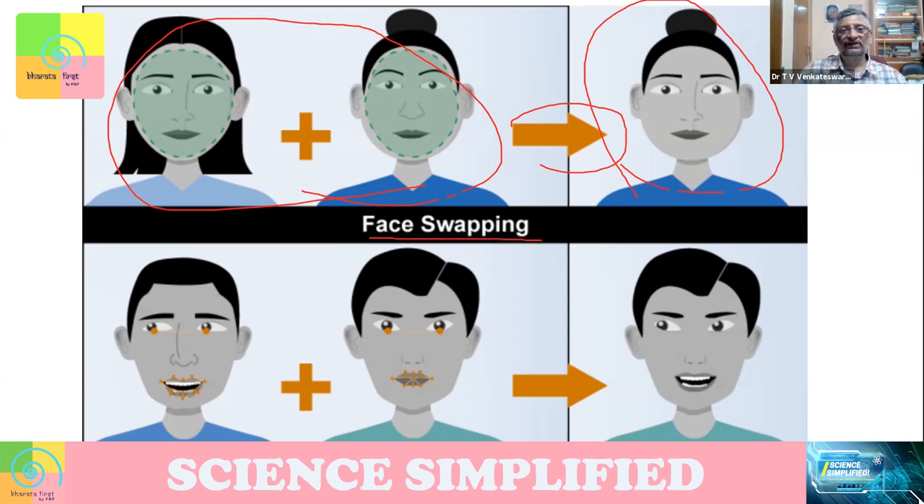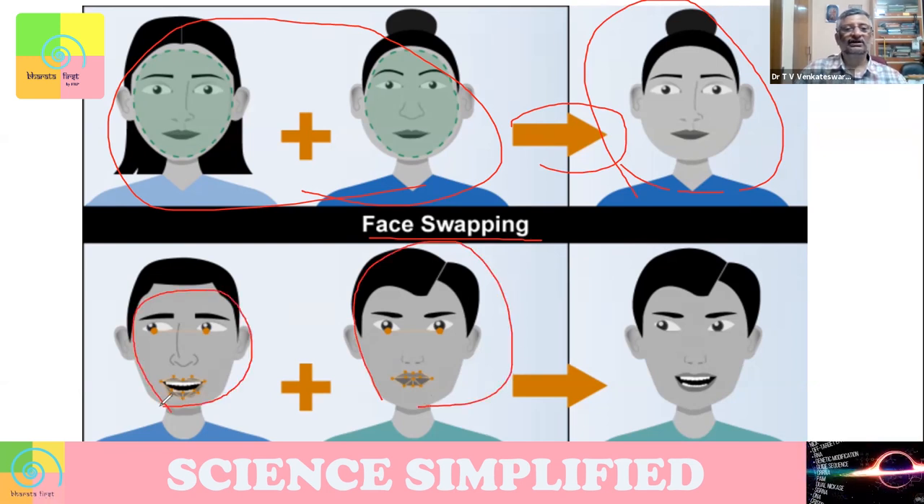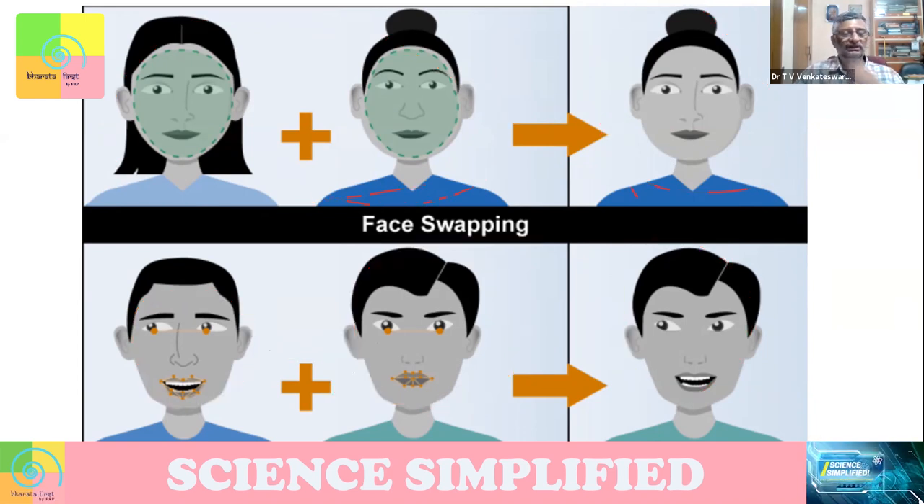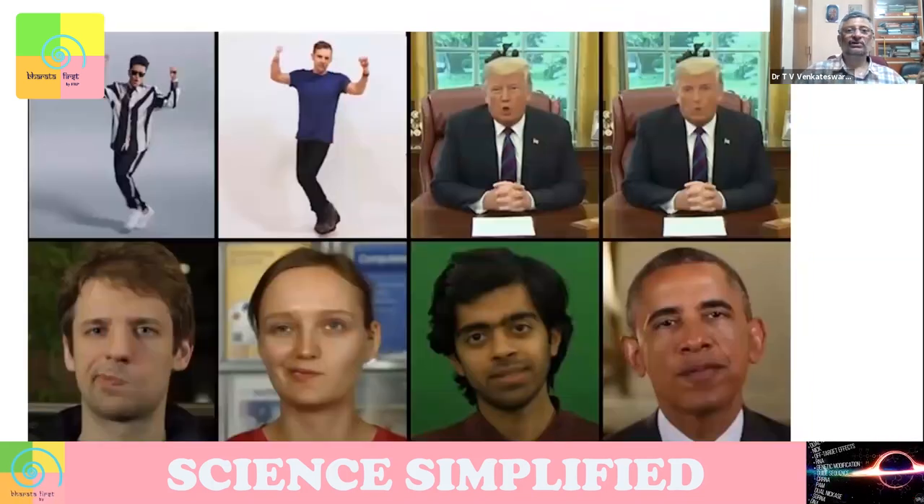I can do face swapping or facial manipulation — I have a person, I take some facial information from another image, I combine them and change this person's face into something else. This happens not only in still images but also in moving images. You can make somebody appear to talk something.